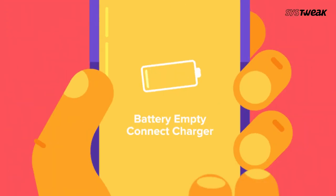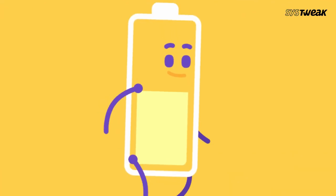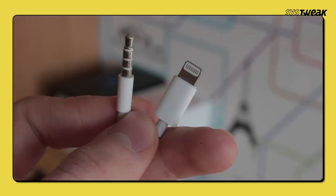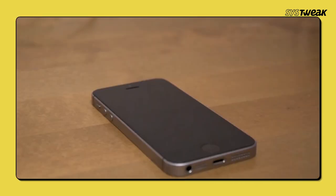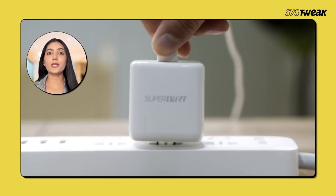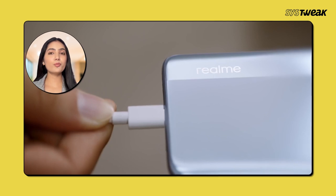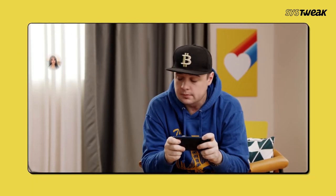So why is your phone charging super slowly? There are a few usual reasons and understanding them can help you speed things up. First up, it might be your charging cable or adapter. If they are old or damaged, they can slow down the charging speed. Try using a different cable and adapter to see if that helps. Make sure you're using high-quality ones recommended by your phone's manufacturer. Always use the ones that came with your phone or high-quality replacements.